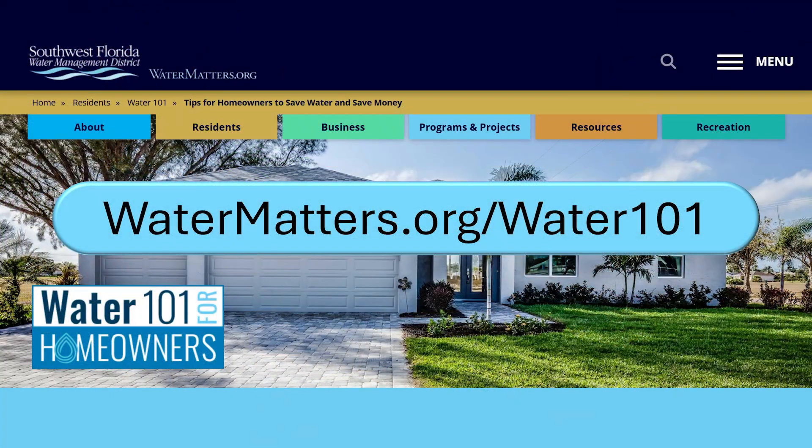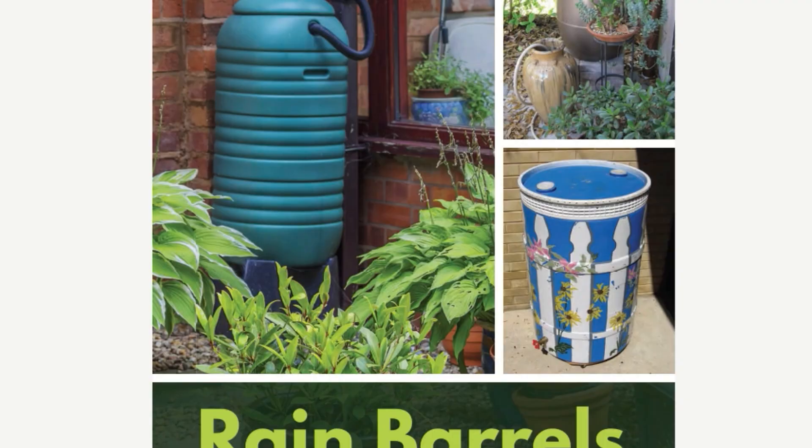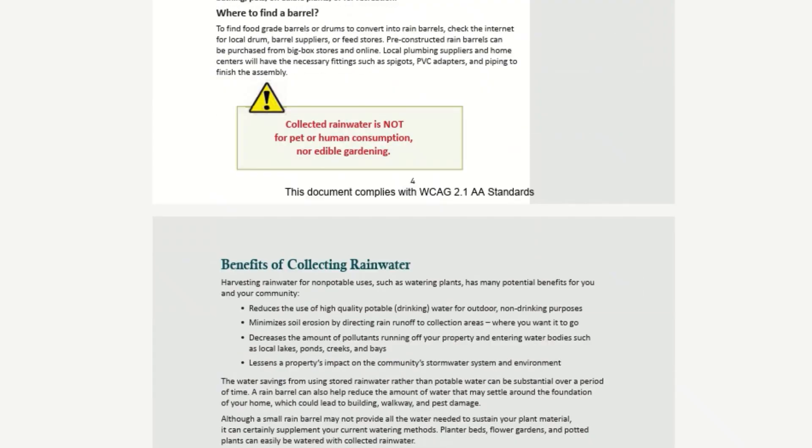Thank you so much, Colby, for joining us today. You gave us so much great information. And if you want more information about rain barrels, visit watermatters.org/water101. Click on the rain barrel icon for information with videos, downloadable guides, and more information about building a rain barrel. Thanks for watching the Water Matters Podcast.